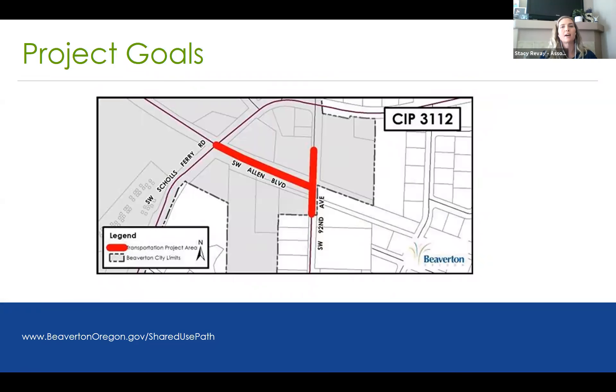The project area is along southwest Allen Boulevard from Shoals Ferry Road to 92nd. The project began in the summer of 2019, when we started outreach to the neighborhood and neighboring businesses adjacent to the project site. That looked like going out and talking to folks, letting them know this project would be happening in their area, and talking to them about how they could also be involved — which is how we organized the stakeholder advisory committee.